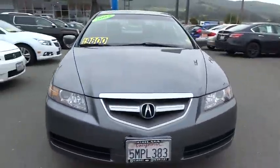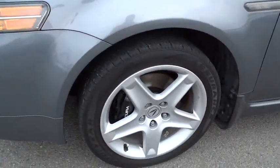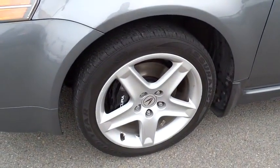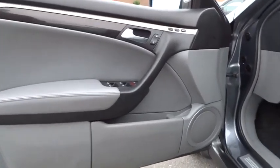Here are some of this vehicle's great options: CD changer, steering wheel audio controls, power passenger seat, anti-lock braking system, traction control, stability control, keyless entry, Bluetooth, moonroof, leather-wrapped steering wheel, driver airbag, power steering, adjustable steering wheel, four-wheel disc brakes.